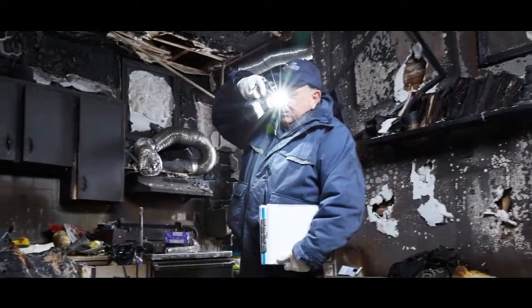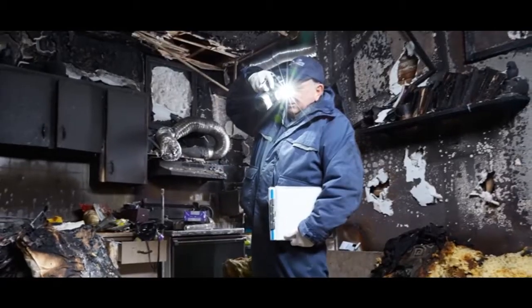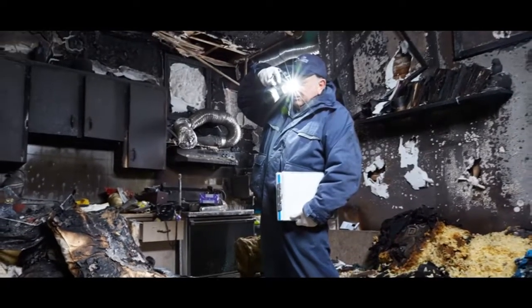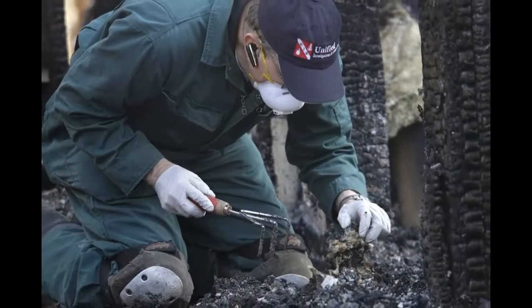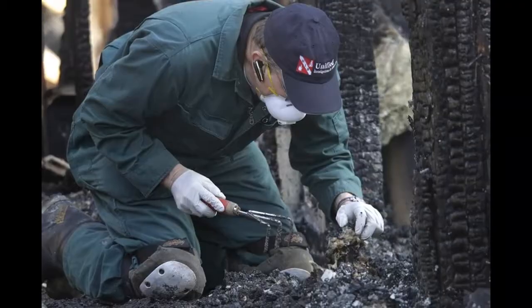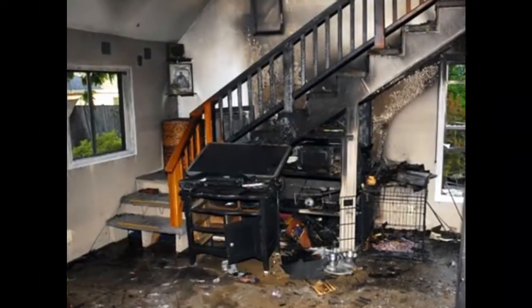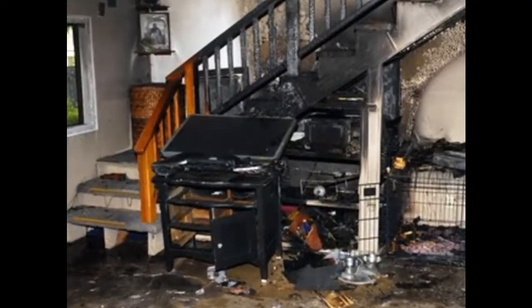Fire investigators have a very tough job, spending long shifts walking through dark and damp scenes that can contain electrical hazards and partially collapsed walls. The main role of a fire investigator is to assess and reconstruct the path of the fire back to its source, determine the cause and whether it was deliberate, accidental or naturally occurring.